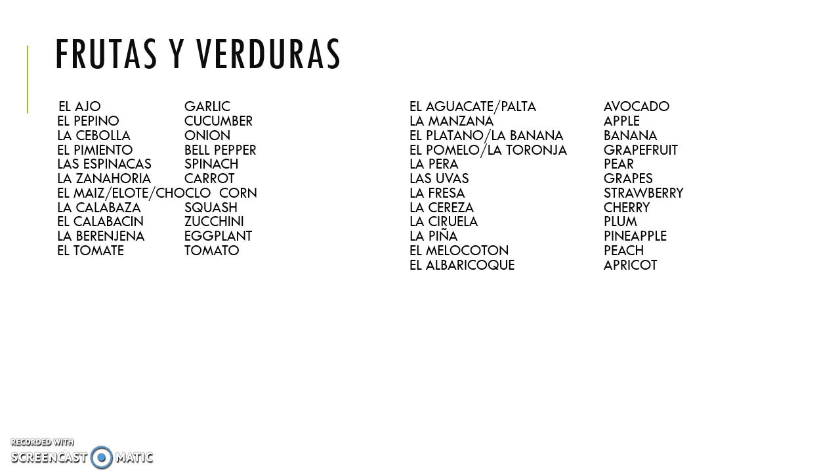Talking about food, and especially fruits and vegetables, it's important to remember that in Spanish-speaking countries, a lot of words have different versions — different ways to call the same items. For example, maíz is also called elote or choclo, depending on the country, so you have a few options.